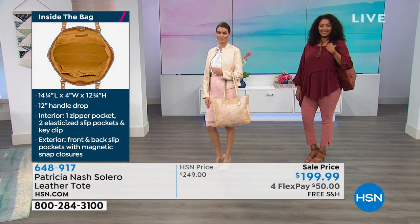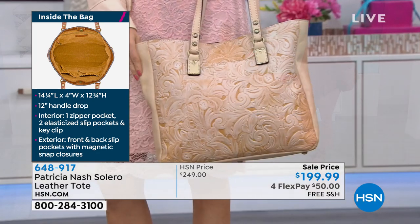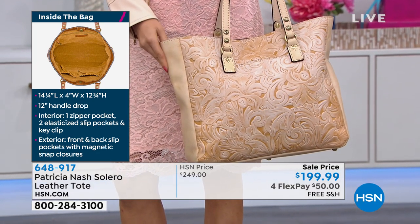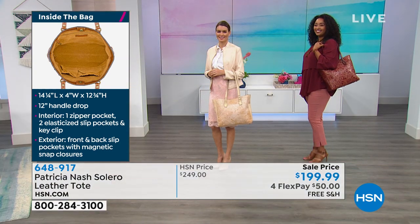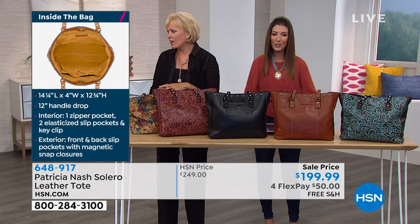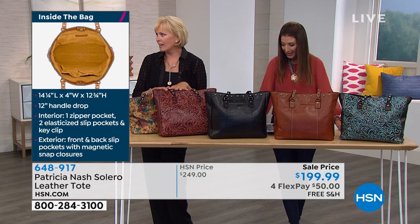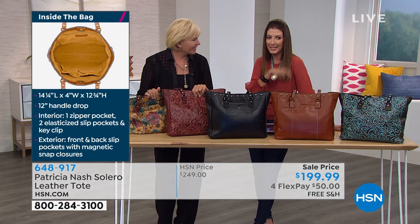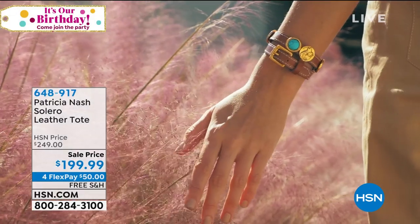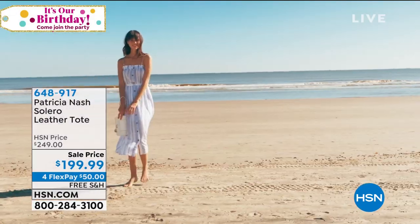You can read all the great rave reviews online at HSN.com. We did have the White Amber but it's just sold out — thank you so much. The colors are going quickly, so here's the inspiration behind these bags.